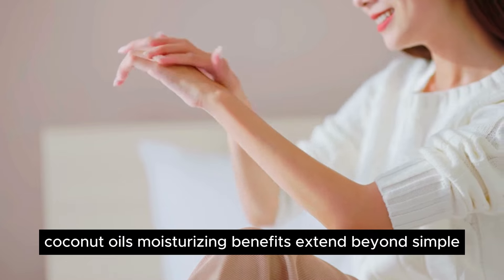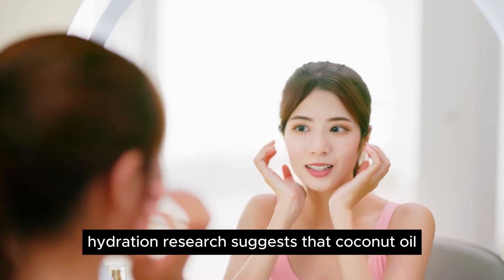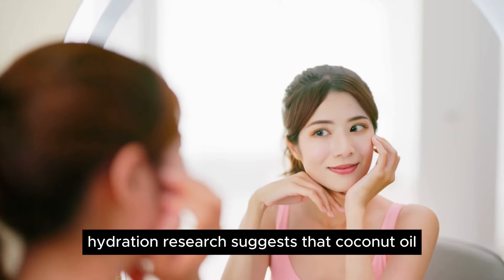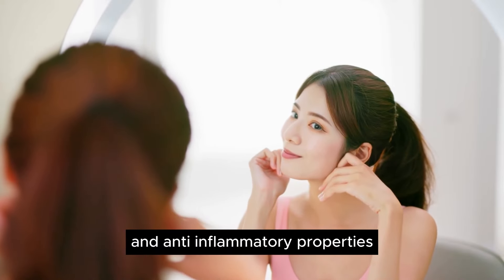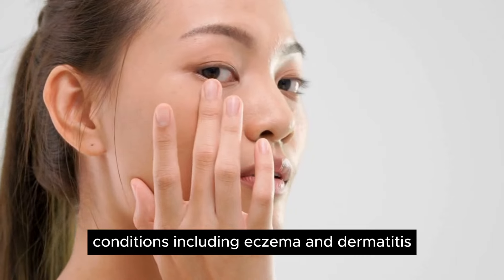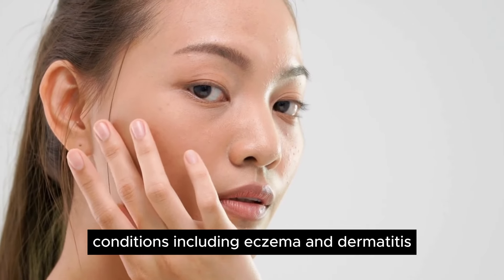Coconut oil's moisturizing benefits extend beyond simple hydration. Research suggests that coconut oil may also possess antibacterial and anti-inflammatory properties, making it an effective solution for various skin conditions, including eczema and dermatitis.